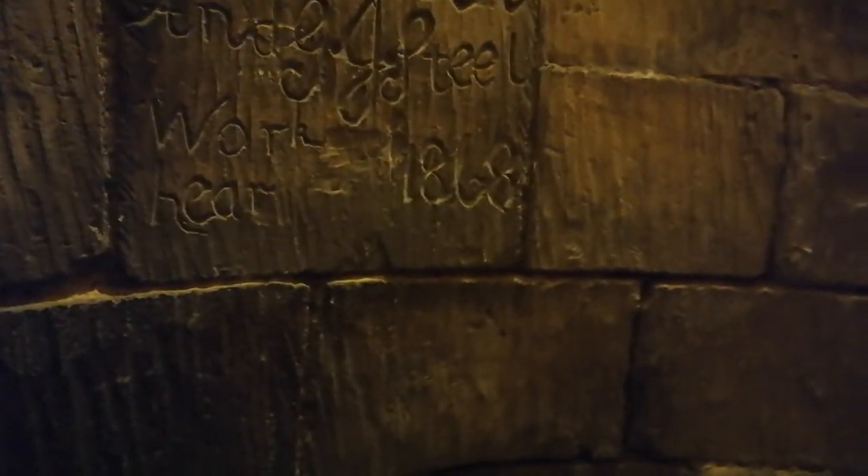I wonder what's been written there. How long is that going back? Former worker from 1868 — I want to leave a mark here. I'll press the builders: W Steel and GJ Steel. Work... something. Can't quite read it. Whatever that says there — 1868. There we are. 55 steps here.